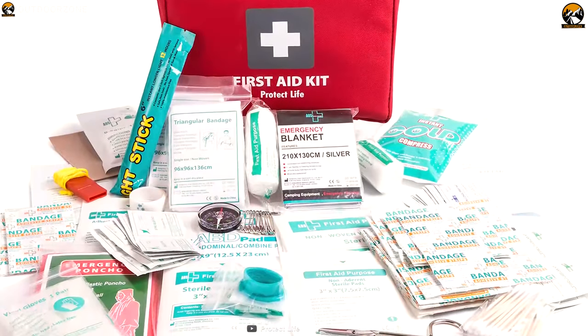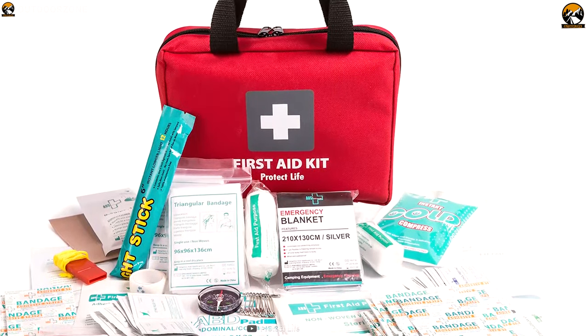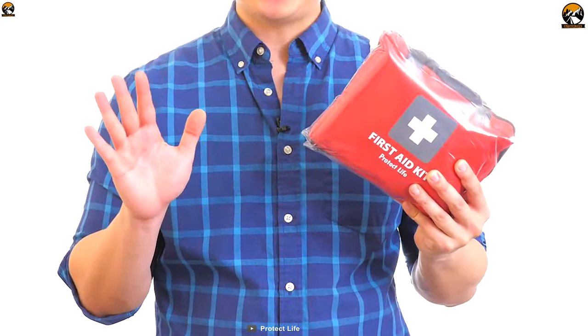The Protect Life First Aid Kit can save your life in a time of emergency and is a must-have item for your bug out bag.